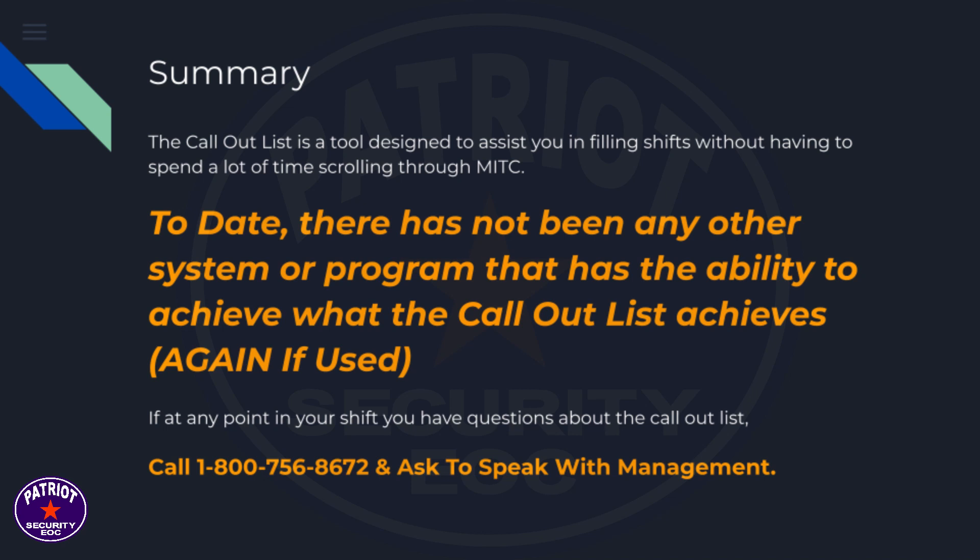There has not been any other system or program that has the ability to achieve what the call-out list achieves — again, if used. If at any point in your shift you have questions about the call-out list, call 1-800-756-8672 and ask to speak with management.